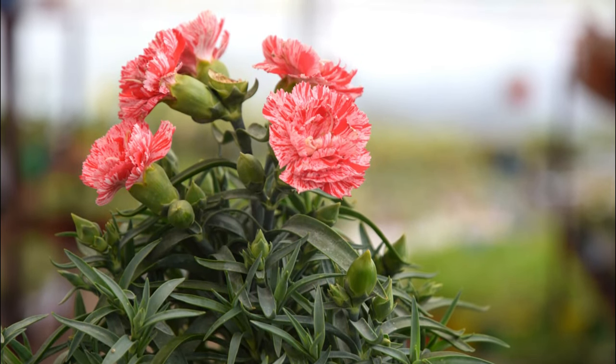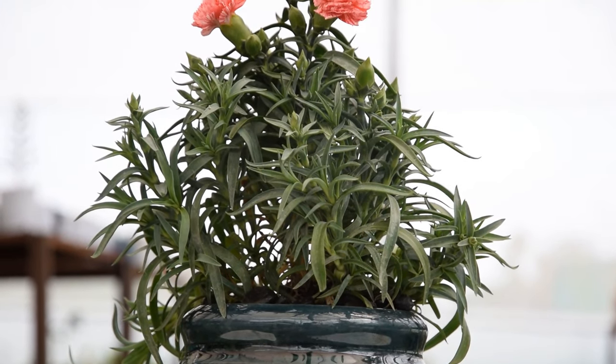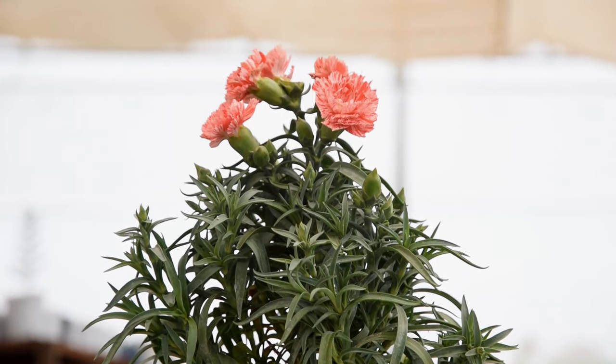Carnation. This Carnation hybrid offers you fragrant, large, pink doubled flowers with ruffled petals. It flowers from late spring to mid-summer.